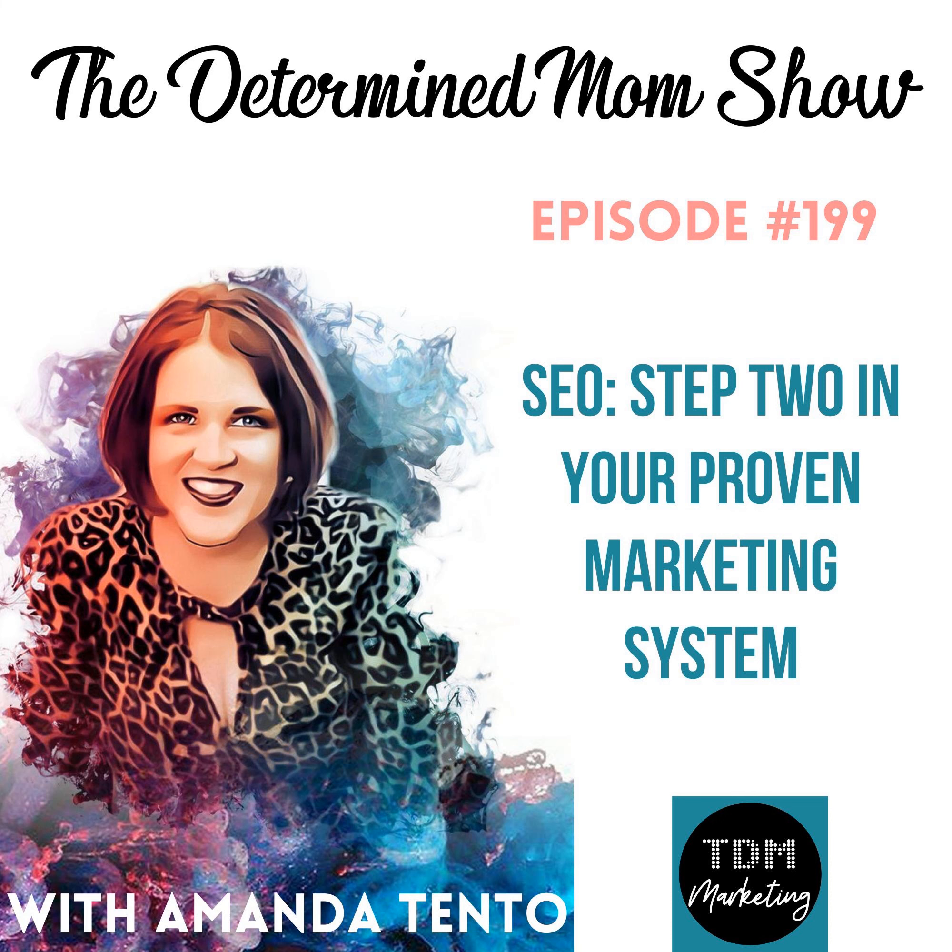Welcome to the Determined Mom Show, the only marketing podcast dedicated to guiding mom CEOs into tranquility, wealth, and multiplying those precious moments.